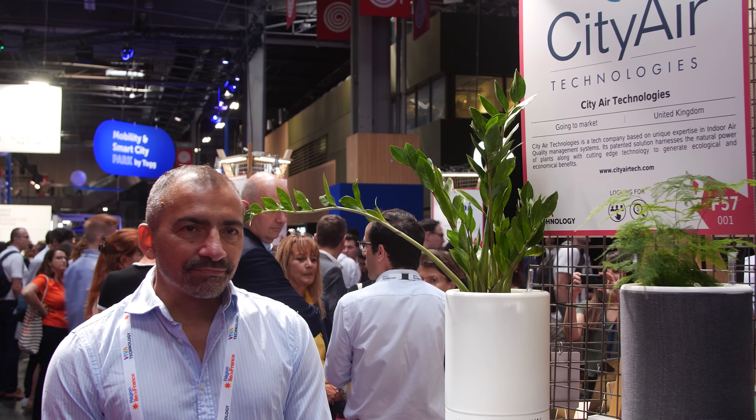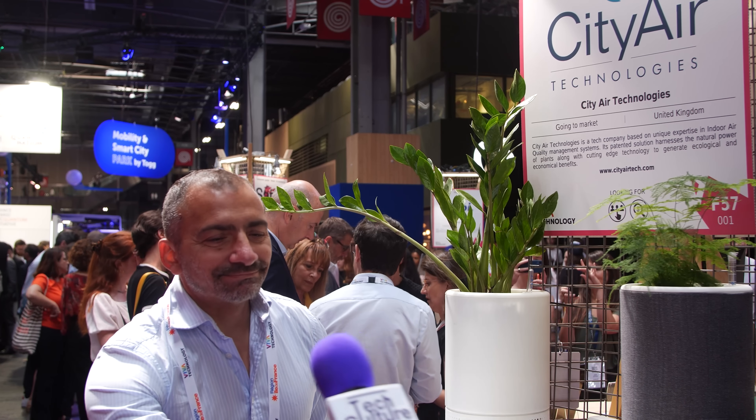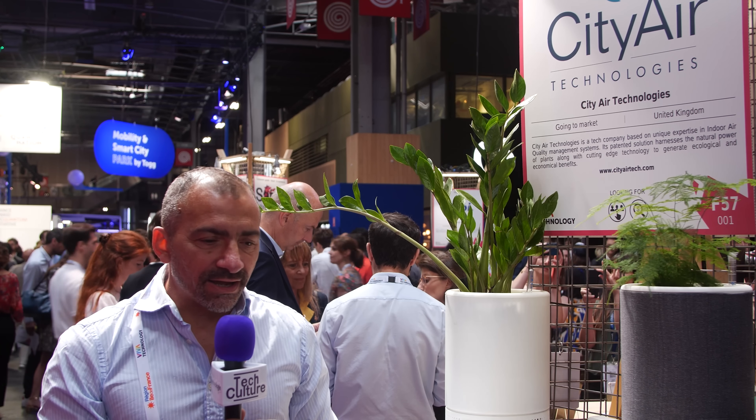We're here at Viva Tech to let people become aware of what it is we do. We have been developing natural purification using plants to replace HEPA filters. They're primarily the primary cleaner for air purification in a room, an office or a school.